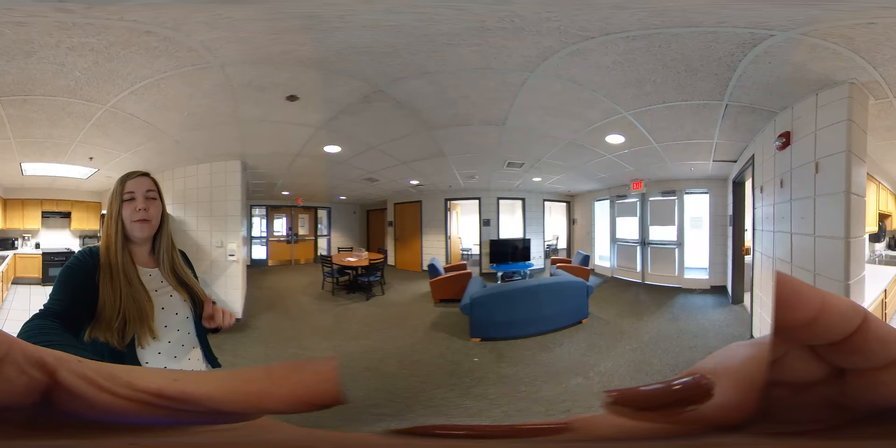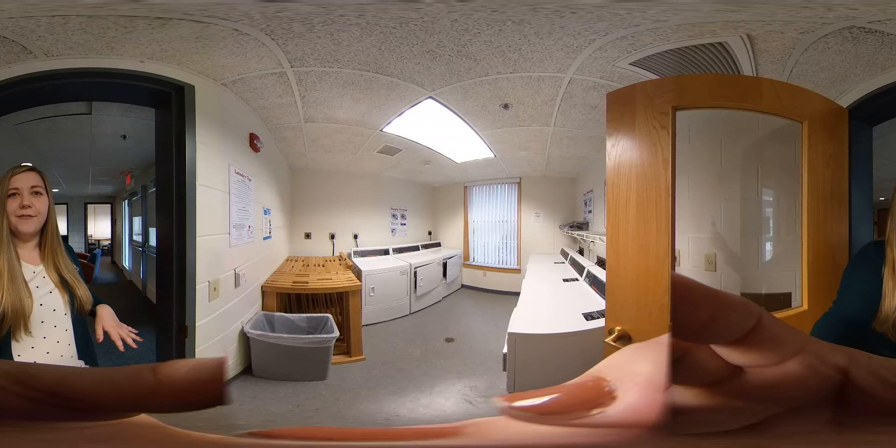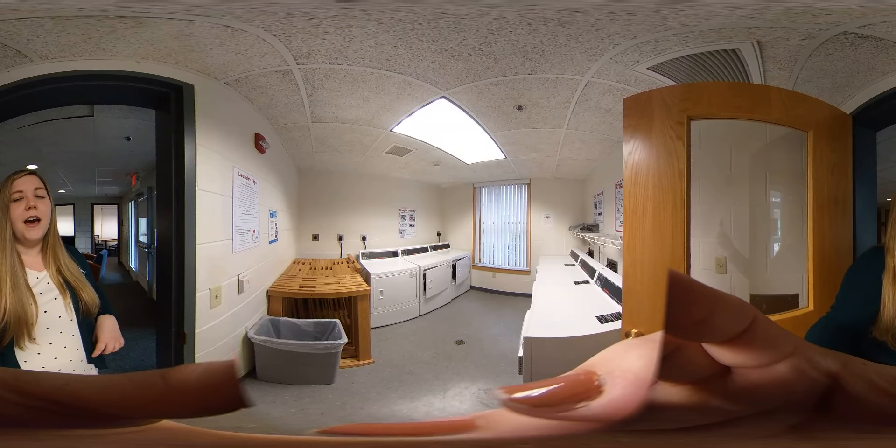Over here is the laundry area. Laundry is included in room and board, so you don't have to pay with quarters, which is really nice. There's laundry on every floor in Livingston — you just put in your load, write your name on there so people know it's yours, and then switch it over. It's pretty basic but really convenient to have right here.